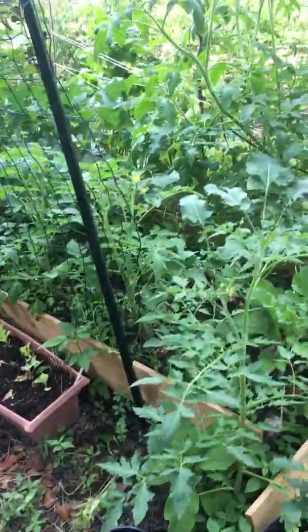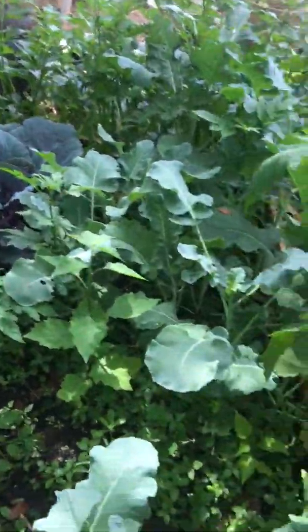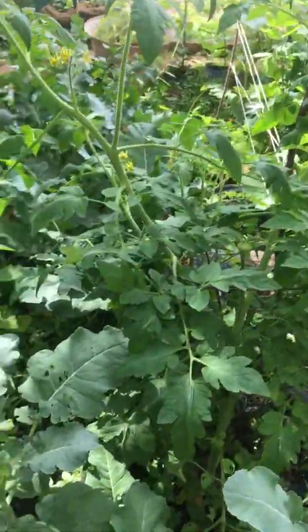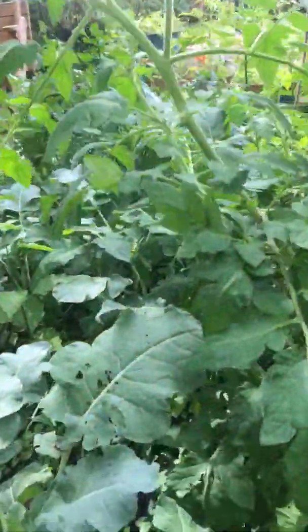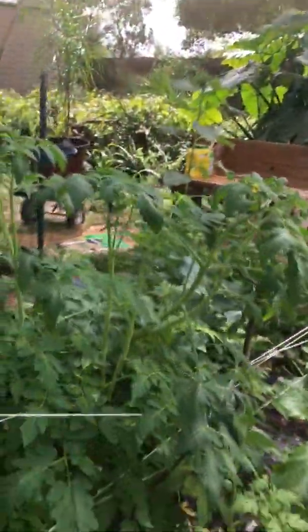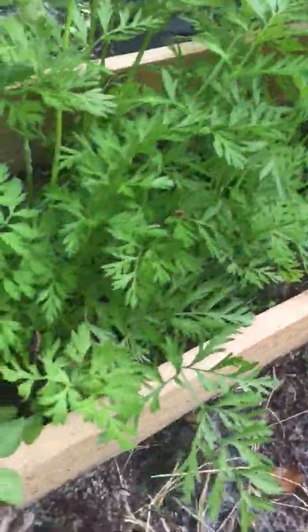Here's some more — look at these. These are non-GMO, so you can see how healthy they are. There's a big difference in non-GMO plants versus GMO. And here's some carrots — they're not even close to getting ready.